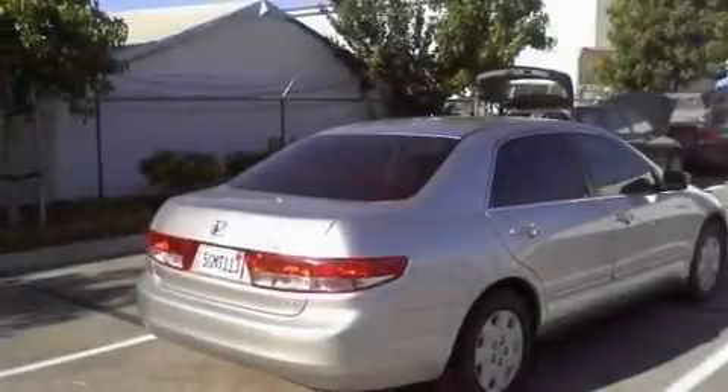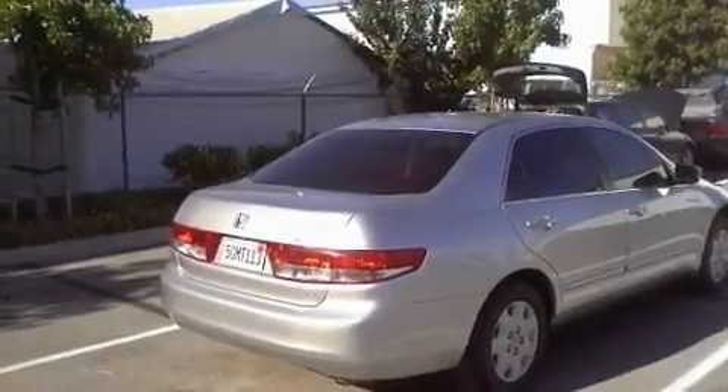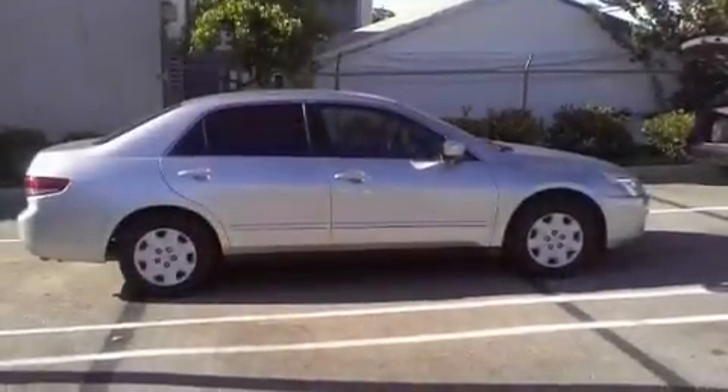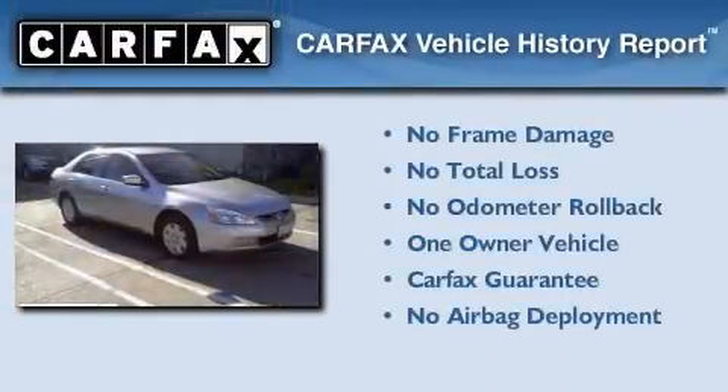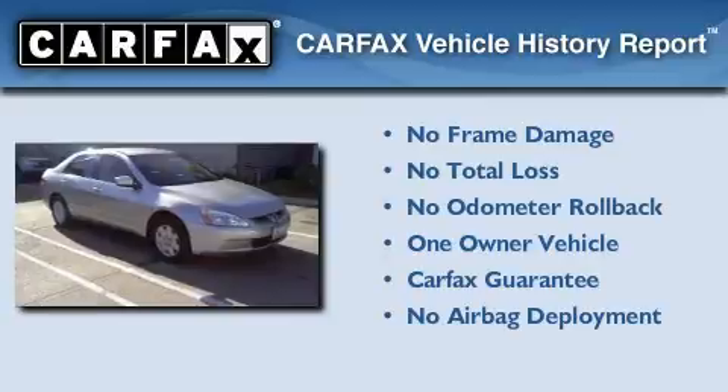With an EPA estimated rating of 34 miles per gallon on the highway, this vehicle helps leave money in your pocket where you want it. This Honda has had only one owner, and it qualifies for the Carfax buyback guarantee.